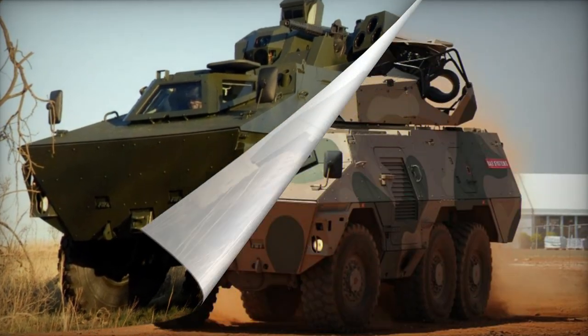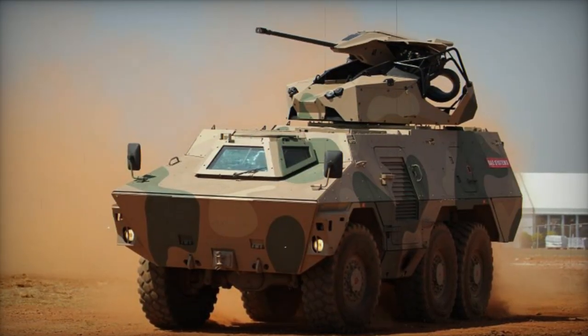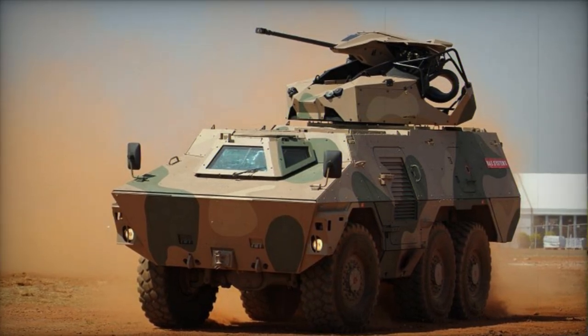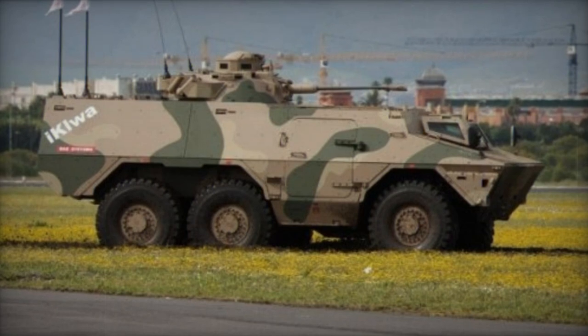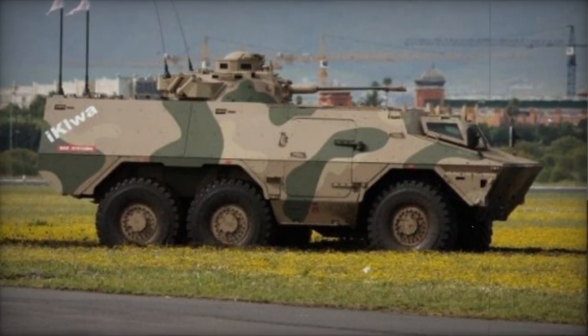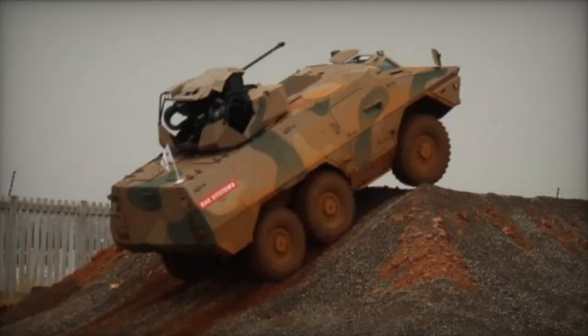The Ikawa's modular design enables rapid configuration alterations, accomplished in under an hour using an overhead crane and basic tools. Beyond the primary APC setup, the Ikawa can be adapted into various roles such as an infantry fighting vehicle, fire support unit, ambulance, and more.